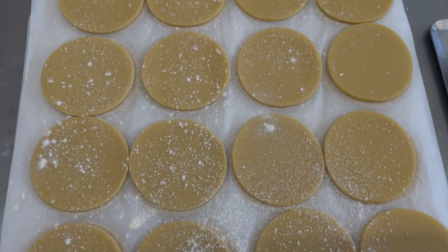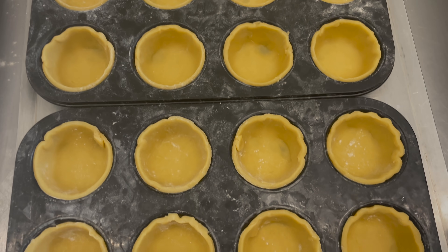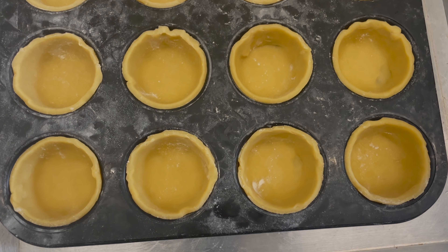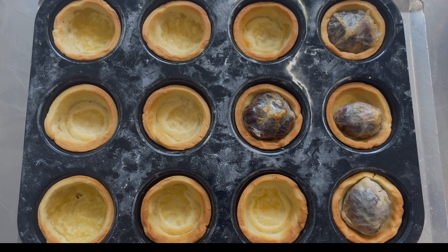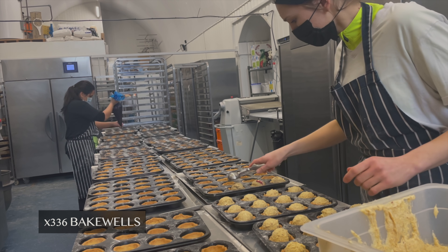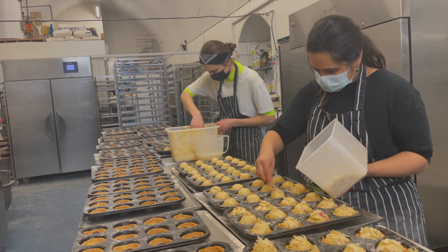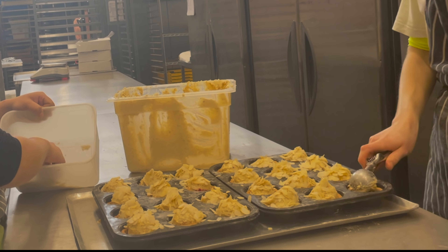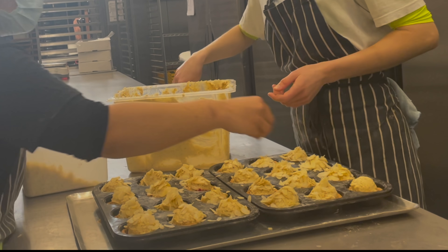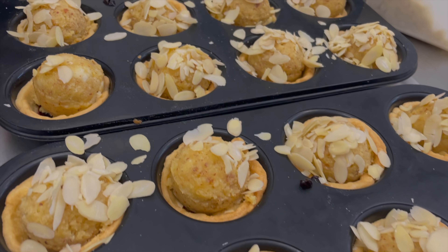First what we do is line these pastry discs, later blind bake them, and now we are filling them with jam and almond frangipane. To make sure we spread frangipane evenly we use a metal scoop so every tart gets an even amount of filling. Finally we sprinkle flaked almonds. That is it — 336 bakewells are done.